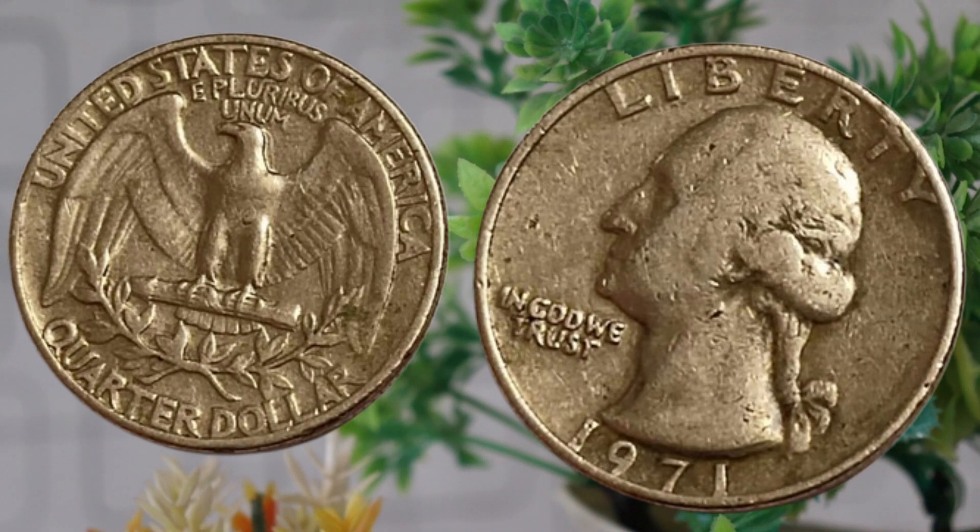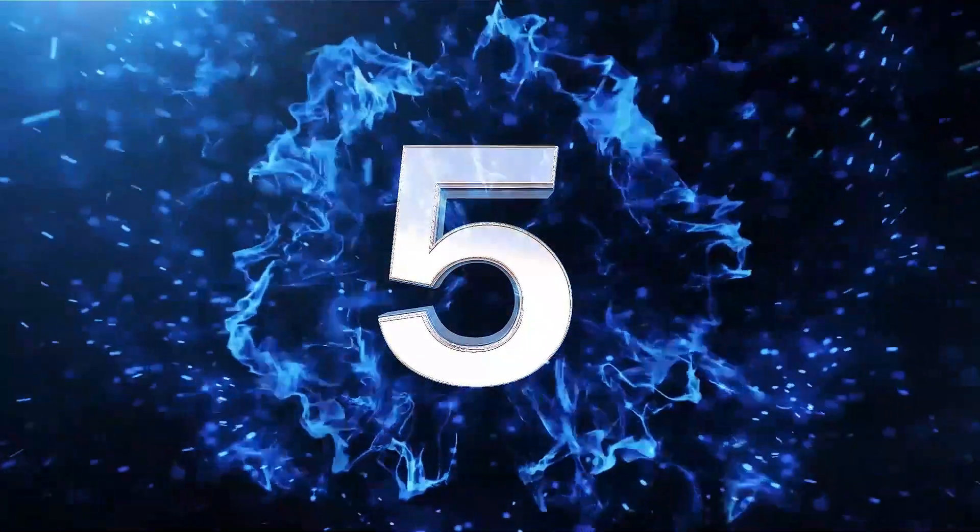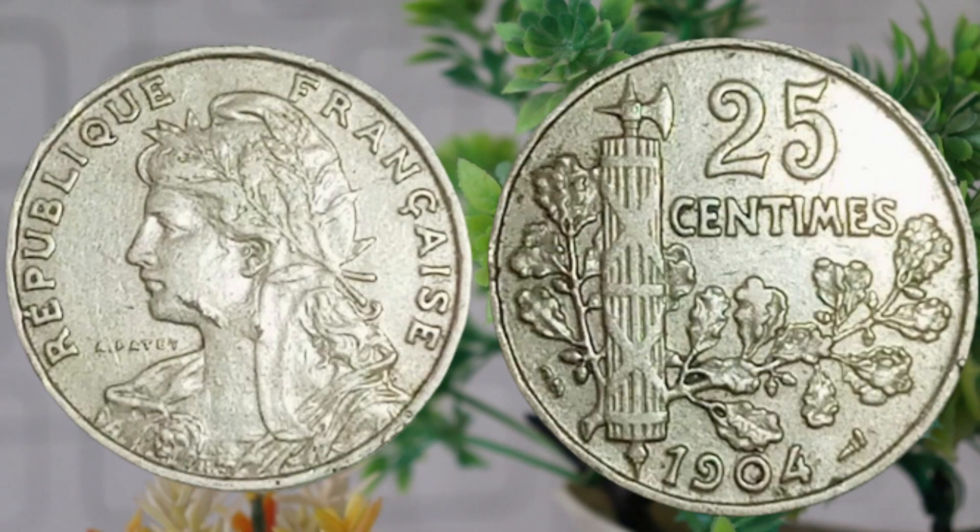Thanks for joining us today, and until next time, happy collecting! Today we're embarking on a fascinating journey through time as we explore the history and unravel the worth of a remarkable numismatic treasure: the French 25 centimes 1904 coin. If you've ever wondered about its story and current value, you're in for a treat. Let's begin! This coin was minted during a pivotal era in French history, capturing the essence of a bygone time.